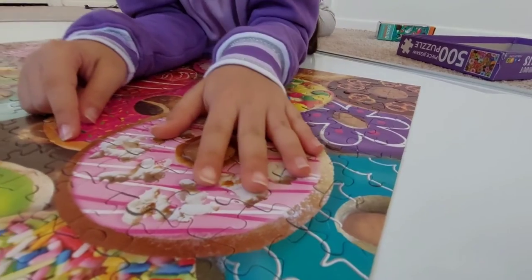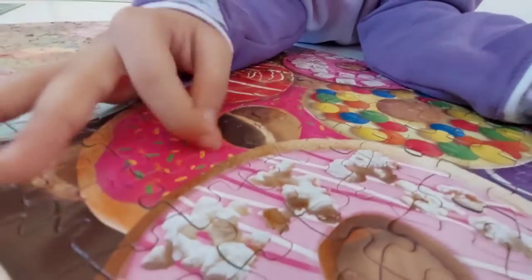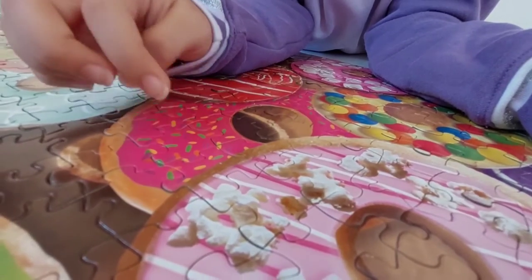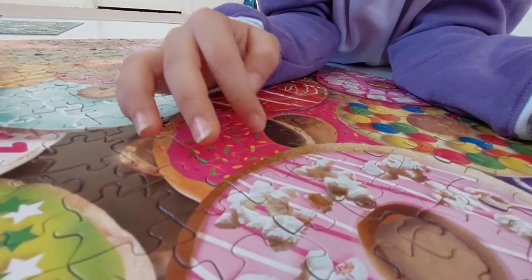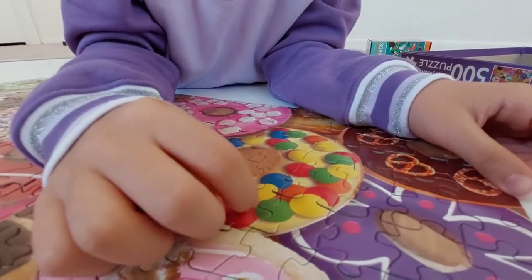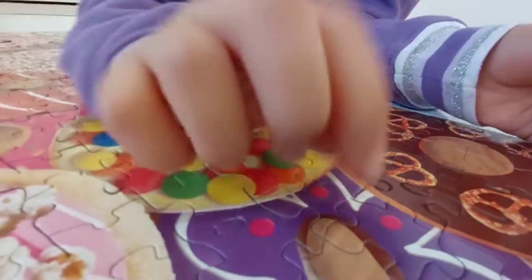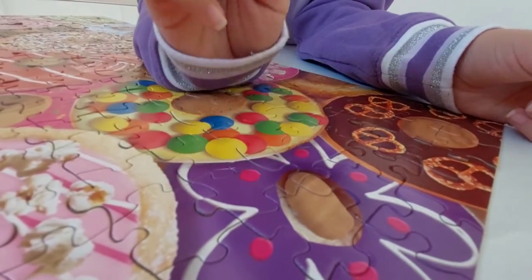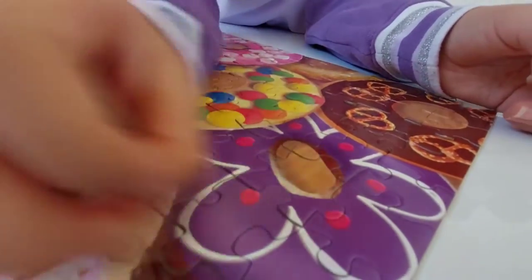This is a blue donut with blue frosting and white dribbles. And this is a spring pink sprinkle donut — pink frosting with green, purple, yellow, and orange sprinkles. And this is a gumball donut with yellow frosting and gumballs on it.